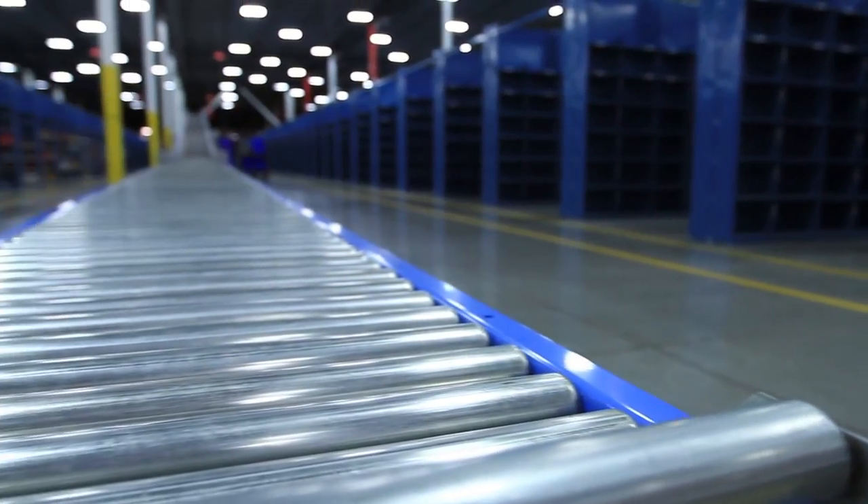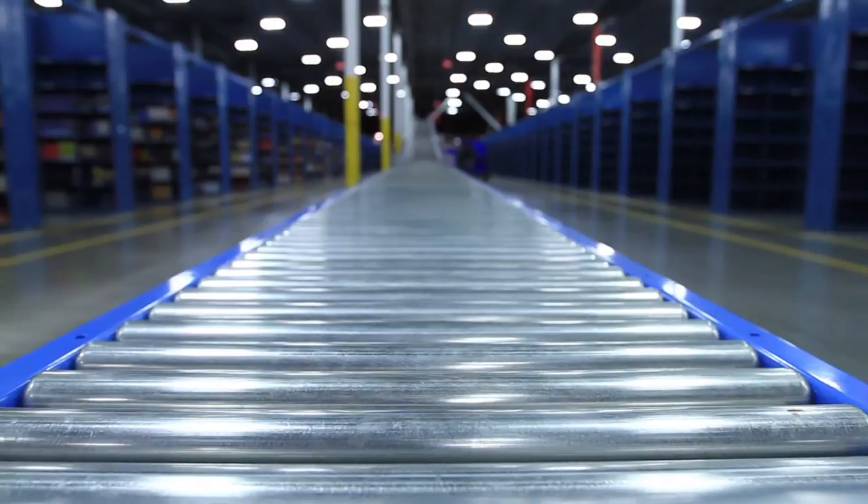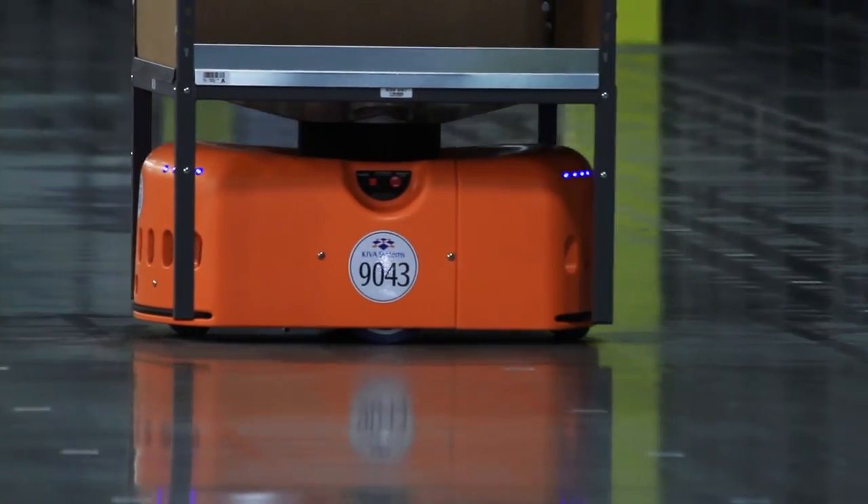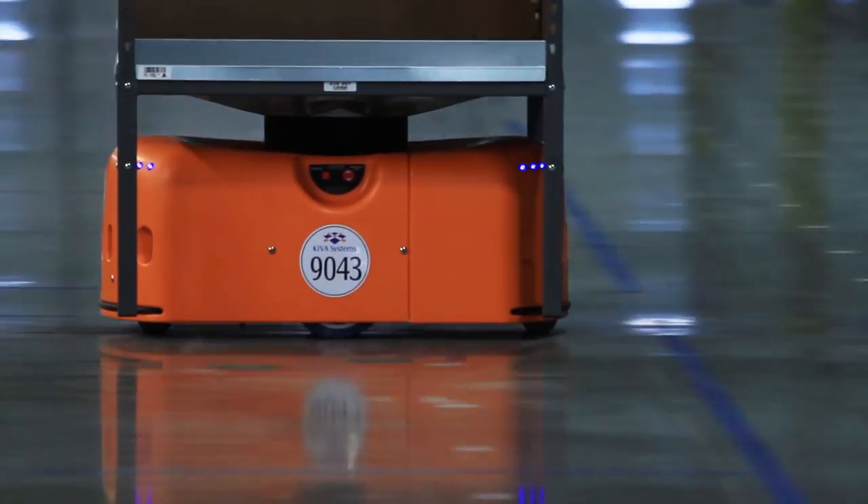The new facility has helped our business by allowing us to meet our current needs and our future needs of our clients as efficiently as possible. There are 275 robotic drive units that run around and pick up shelving units that have our course materials product on it.